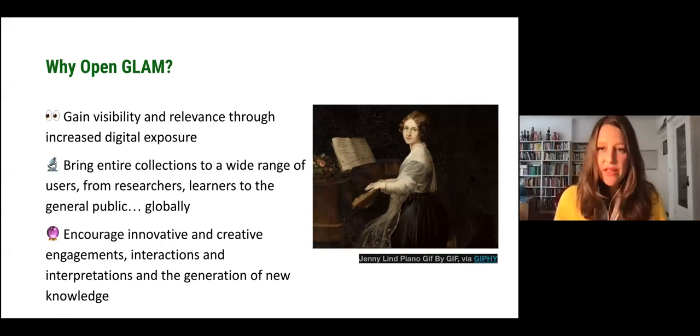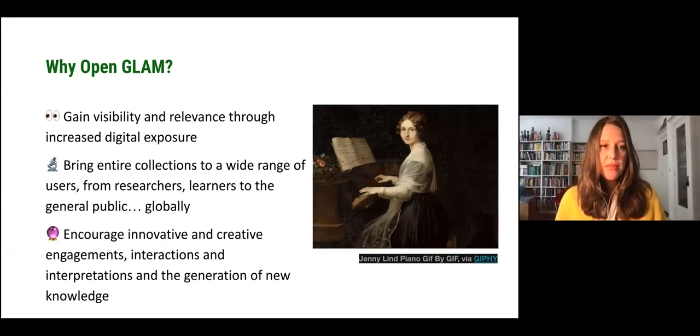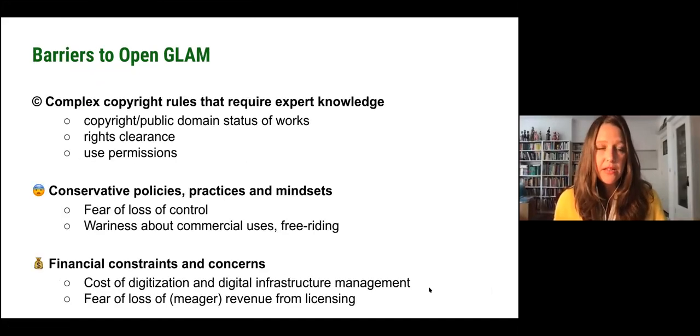The benefits of open GLAM can be summed up in three main clusters. First, for institutions that share their collections openly, it helps them gain visibility and relevance through increased digital exposure. It's also a way to bring entire collections to a very wide range of users — from researchers to learners and the general public on a global scale. And finally, it also encourages not a passive appreciation of cultural heritage, but innovative and creative engagements, interactions and new interpretations, and the generation of new knowledge and narratives around cultural heritage held in collections.